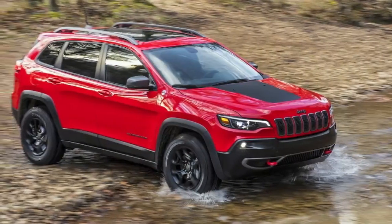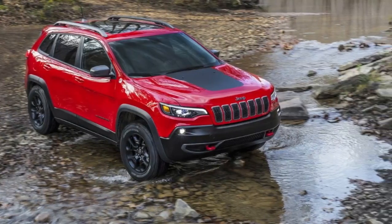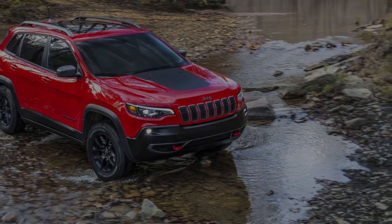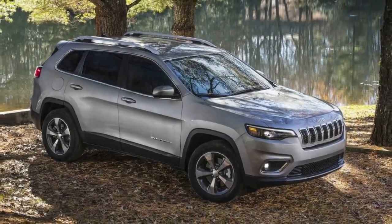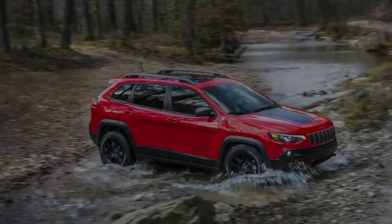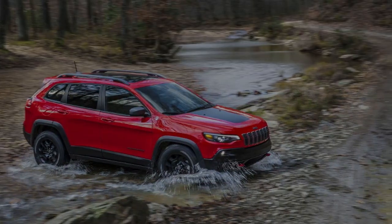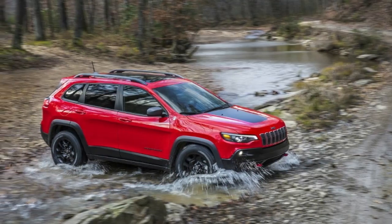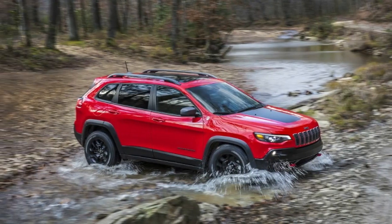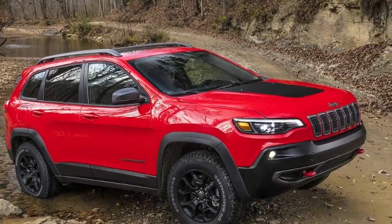Visual differences between the three trims are obvious. For instance, Overland models receive chrome tow hooks while Trailhawk models are fitted with glowing red hooks. Furthermore, the Trailhawk has a new front bumper design that allows for greater approach angles. In addition, it receives skid plates, flared wheel arches, 17-inch wheels with all-terrain tires, and an increased ride height.